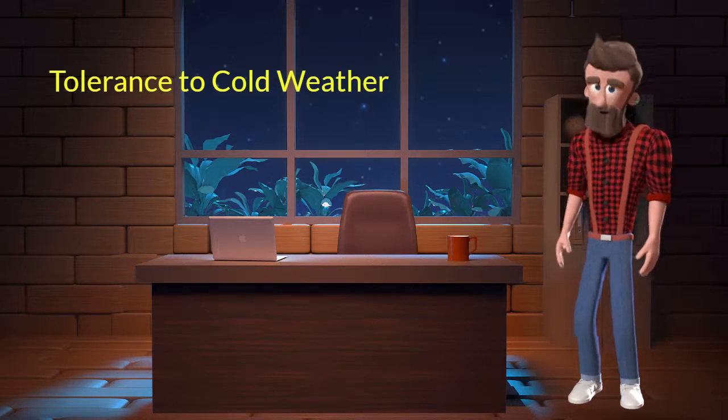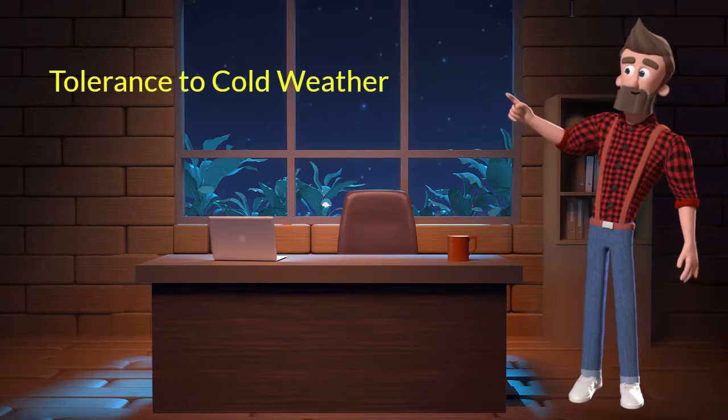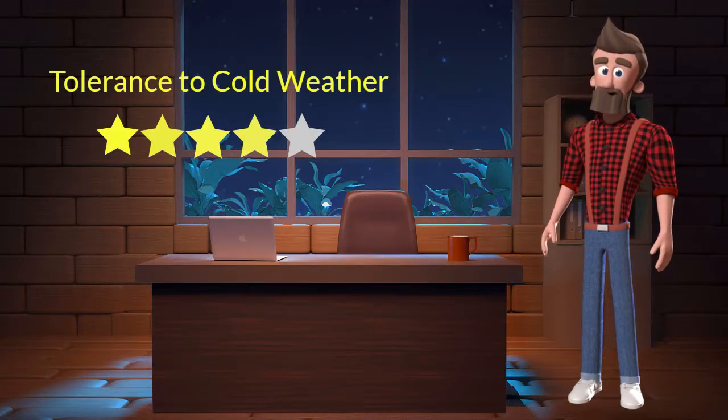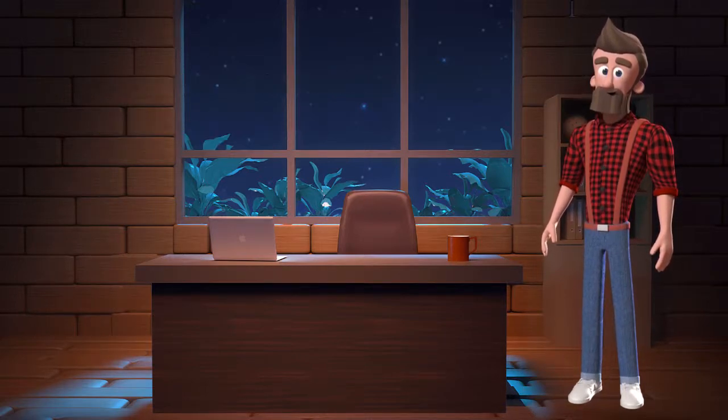Tolerance to cold weather. This dog breed has good tolerance to cold weather. I will rate it 4 out of 5 for its tolerance to cold weather. If you stay at a place which has predominantly cold weather, then you can adopt this breed.